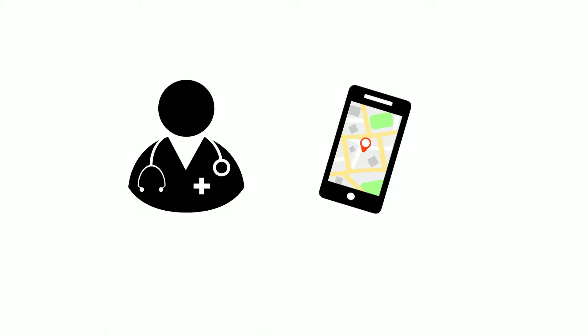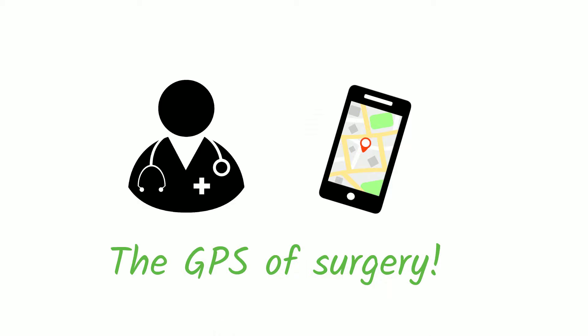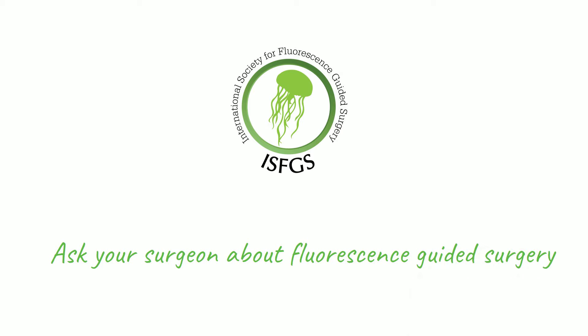Some surgeons have even called fluorescence imaging the GPS of surgery. If you or a loved one are contemplating colon surgery, ask your surgeon if fluorescence-guided surgery is the right choice for you.